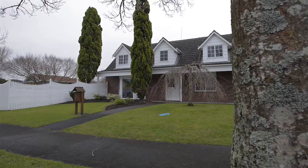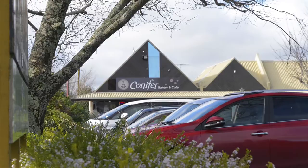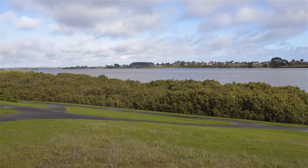This modernised four-bedroom, two-bathroom colonial style home is well positioned to catch the sun on a great corner site with wonderful street appeal. Located in ever-popular Conifer Grove, this sought-after area offers great schooling at the local primary school and is in zone for Rosehill College.